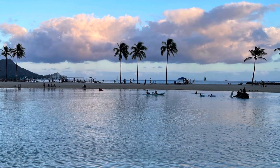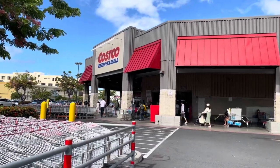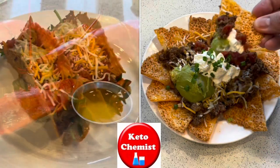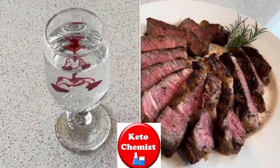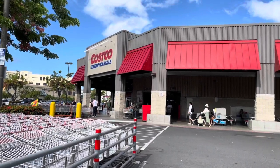Today we are in tropical, beautiful Hawaii, so of course we have to check out the Costco — let's go! Welcome to my channel where we talk about low-carb, delicious and nutritious food, travel and health for our keto-friendly lifestyle. Please like and subscribe and I'll bring you new videos every week.